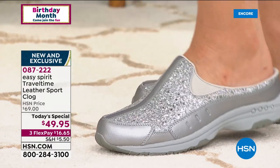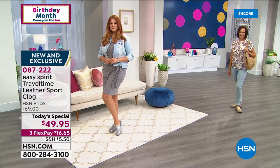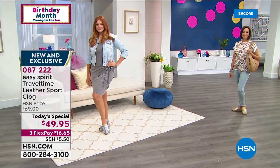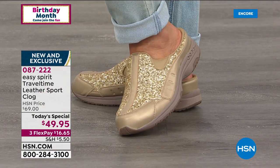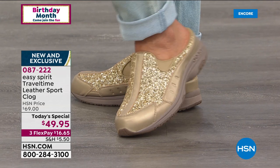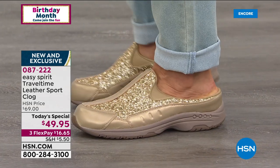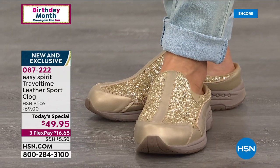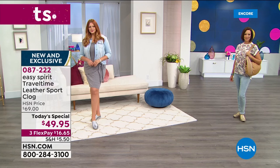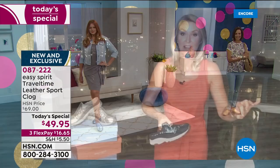One of the keys with Easy Spirit is we build every shoe from the inside out. Every fabric we choose, all of the construction, the way we do seaming and details — it's all designed so everything that touches your skin is soft. When you run your hand around the inside of an Easy Spirit shoe, you shouldn't feel any lumps, bumps, or ridges, because those are the things that cause those hot spots, those discomforts that end up being a blister by the end of the day.